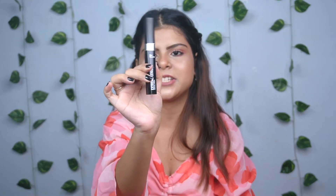Next is the Blue Heaven Extreme Length Mascara, priced at 150 rupees. The packaging looks great. It adds length to your lashes, so if you're looking for a lengthening mascara, you should definitely try this one. It is very inexpensive and also waterproof.